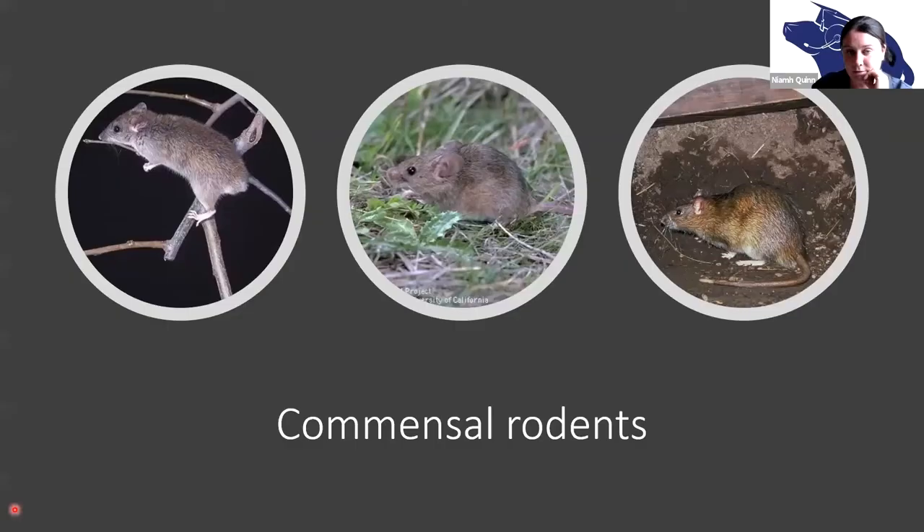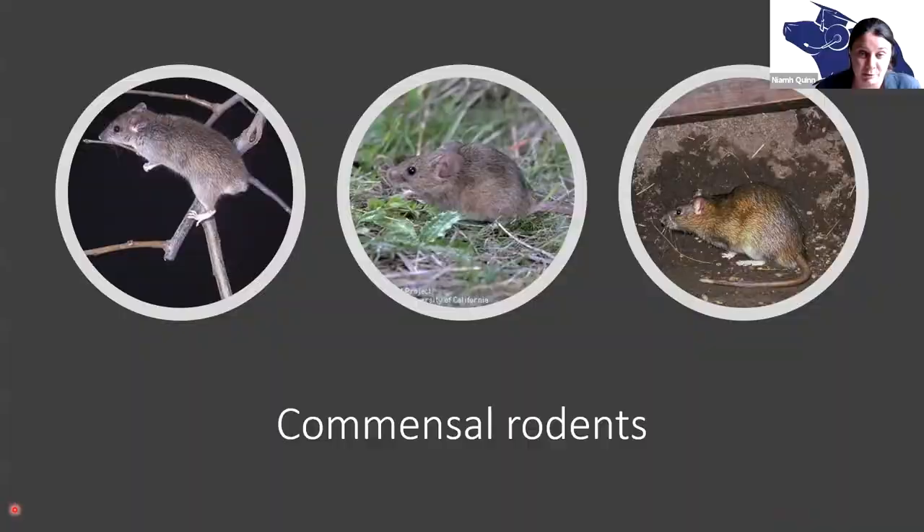The commensal rodents we're going to talk about today are the roof rat, the house mouse, and the Norway rat. As far as we know, those are the only commensal species in California. But we know more about polar bears than we do about rats, so we're learning more every day.